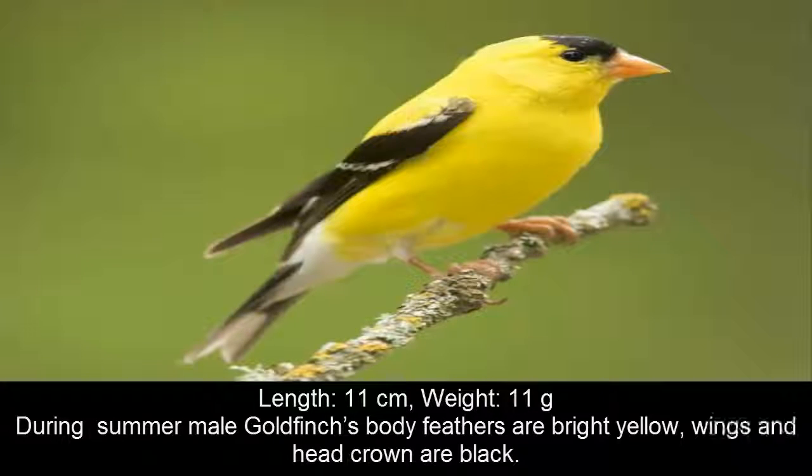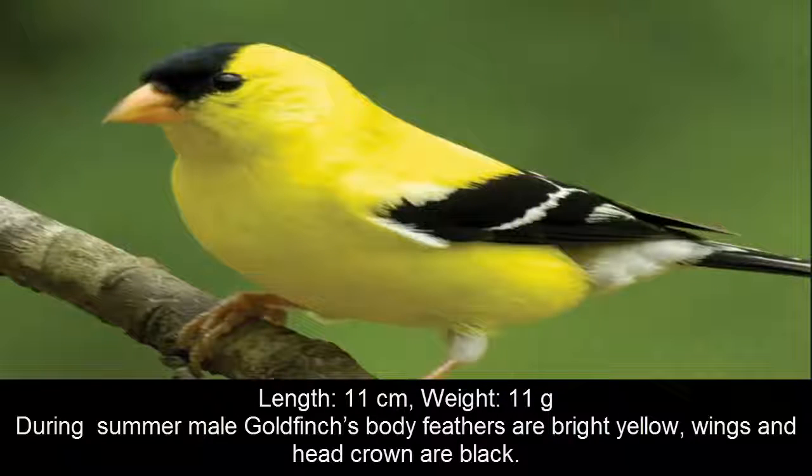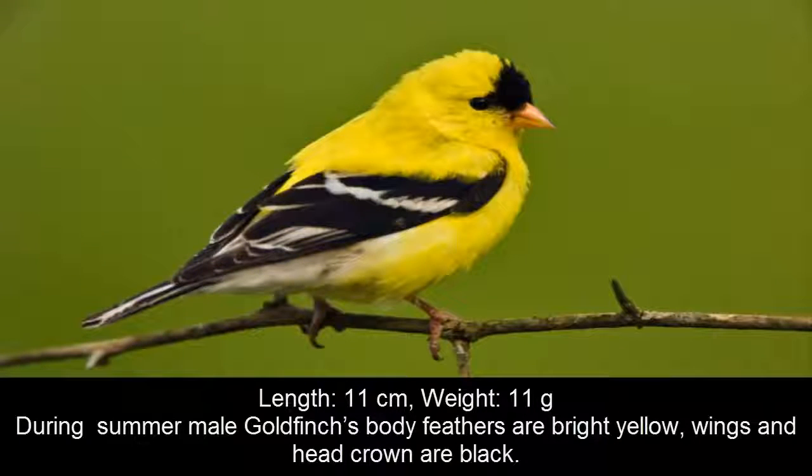The goldfinch molts its feathers twice a year — in late winter and the middle of summer. The goldfinch can live up to 10 years, thanks to its all-vegetarian diet. It lays 2 to 7 bluish-white eggs at a time. The American goldfinch is the 7th smallest bird in the world.